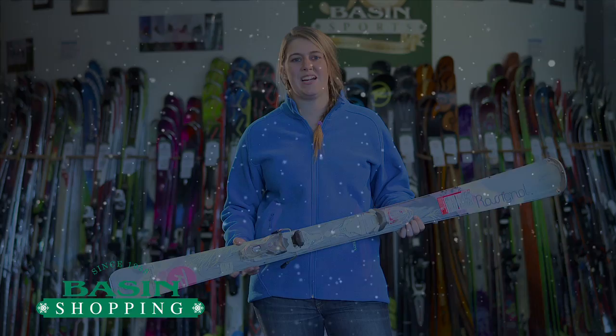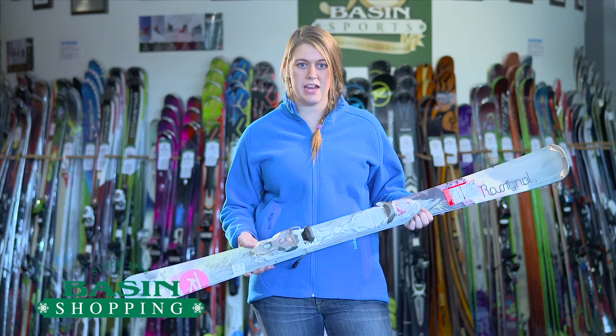Hey everyone, Tess here from BasinShopping.com. This is your Rossignol Temptation 78.